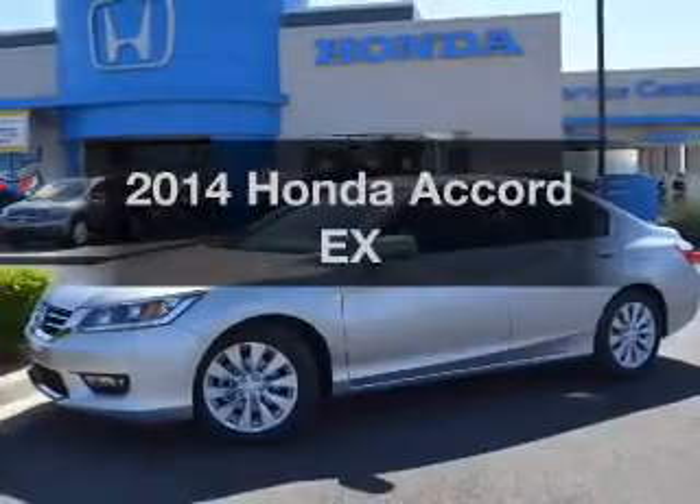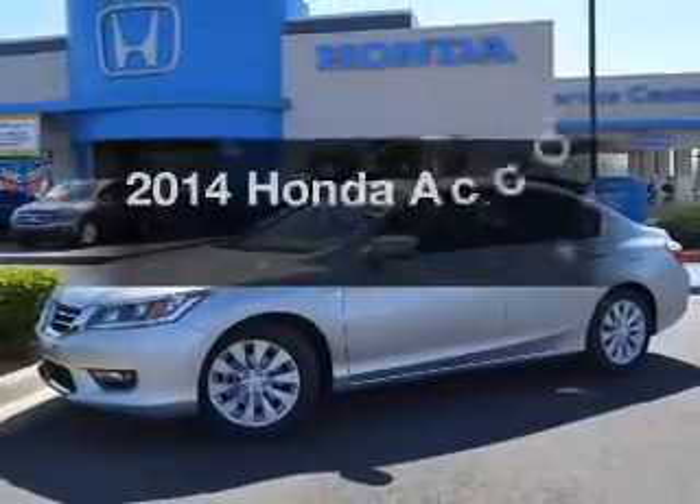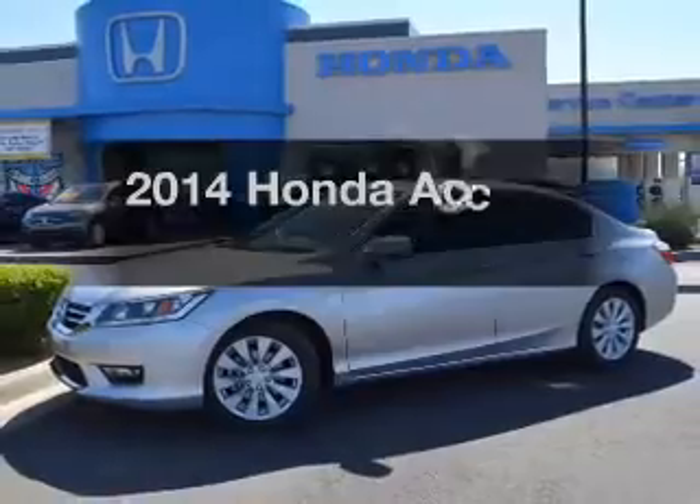Introducing the 2014 Honda Accord. Find everything you wanted to ride under one roof with this vehicle.